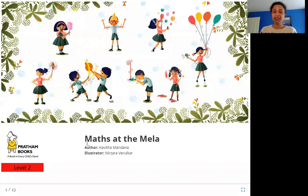Hello friends! Today we are going to read 'Maths at the Mela.' The author is Kavitha Mandana, the illustrator is Nirzara Verulkar, and the publisher is Pratham Books. So let's read 'Maths at the Mela.'